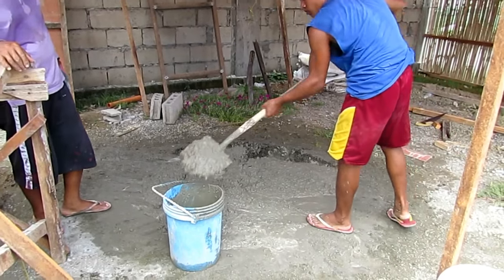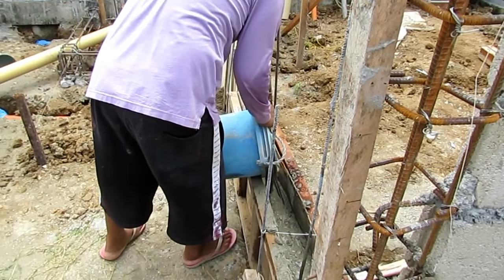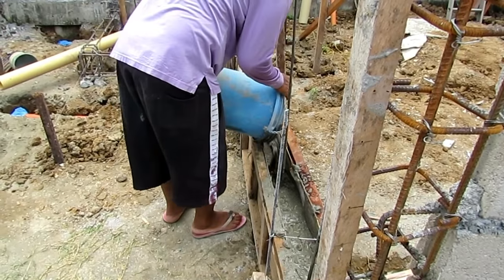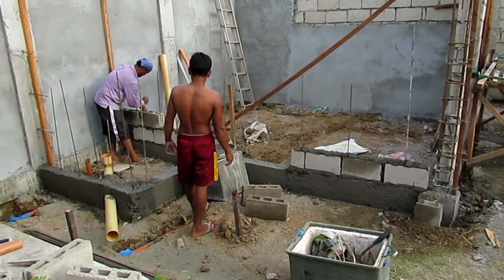And this is how concrete is done here in the Philippines — it's mixed on the ground manually and poured manually. This job is pretty small right now so I only need two guys, but once I get to the ceiling, which is going to be all concrete, we'll need to increase to about five laborers.